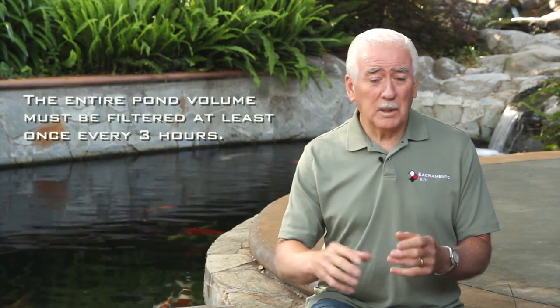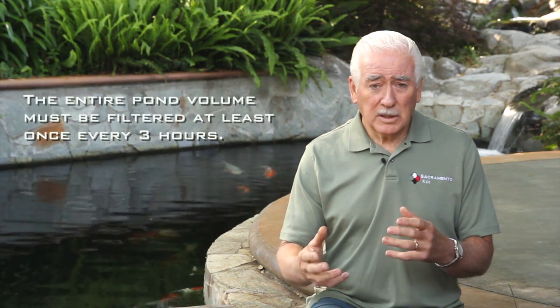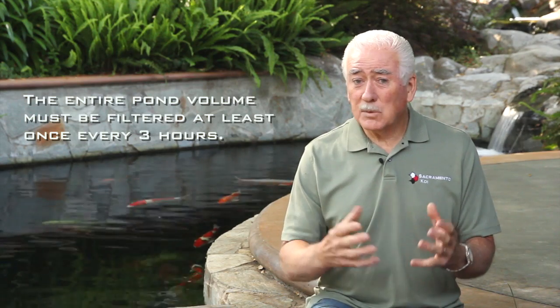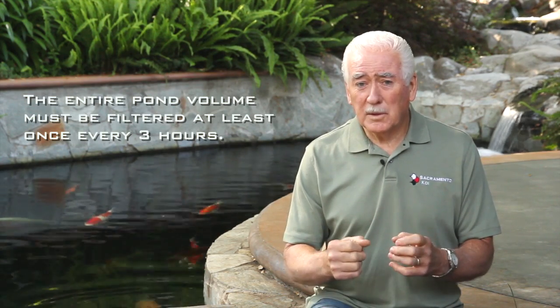To select the right pump, you need to do two things. You need to first calculate the flow that you're going to be required for this pond, and then second, you have to calculate how much head pressure is created by this system. Selecting the flow is important. You need to turn all the water in your pond over a minimum of once every three hours to guarantee clear, healthy water. If you can turn it over more frequently than that, that's wonderful, but once every three hours is the minimum.